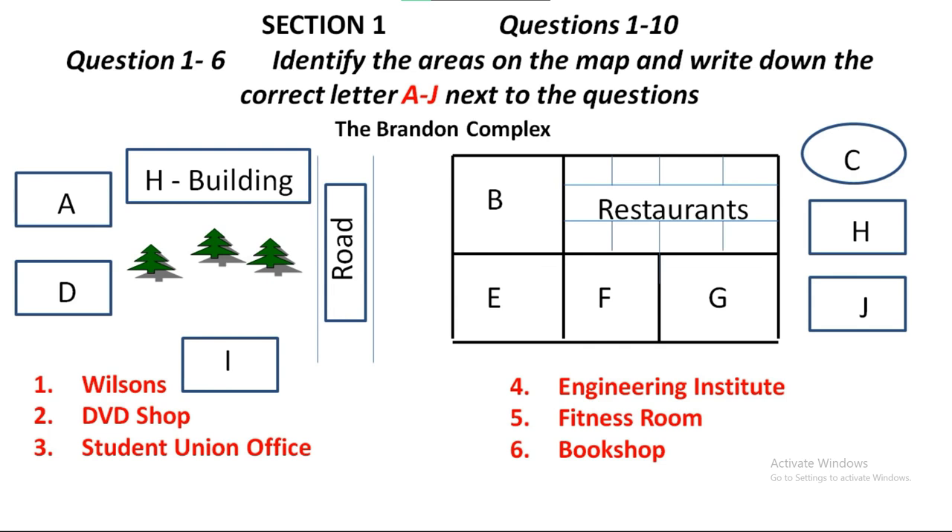Outside this complex, on the other side of the road — you can just see it from here in fact — is a building that we call by the rather unusual name, the H Building. Next to this, on the other side of some trees along the main road, is the Engineering Institute, but that doesn't have anything to do with the Brandon Complex. Just outside this door, near us here, you can see a grassy oval patch. That's the playing field for what we simply call the Fitness Room, which is alongside. So you can put on some calories here at the restaurants, and then burn them off at the Fitness Room afterwards.